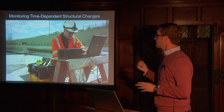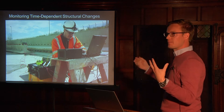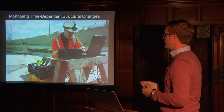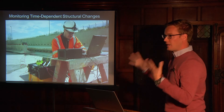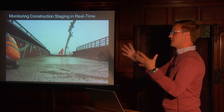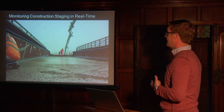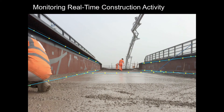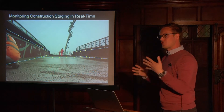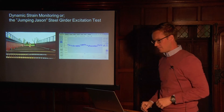For monitoring, on the pre-stressing beams we're looking at time-dependent behaviour — things like pre-stress losses over time. By instrumenting right from the beginning, we have the full load history from the birth of the beam right up until it's on the bridge. We also monitored construction staging in real time, watching the concrete deck being poured over the summer, allowing us to see how different dead loads affect the bridge.